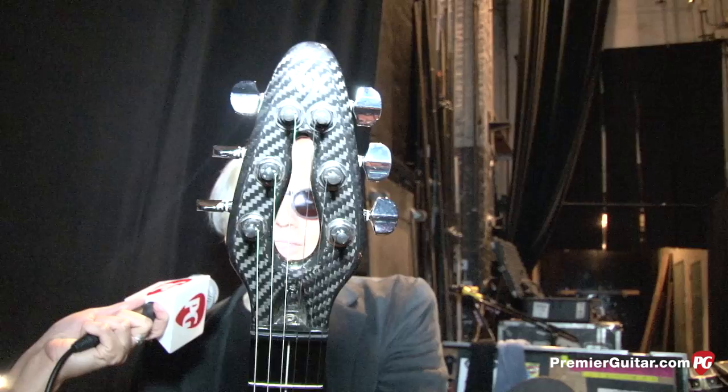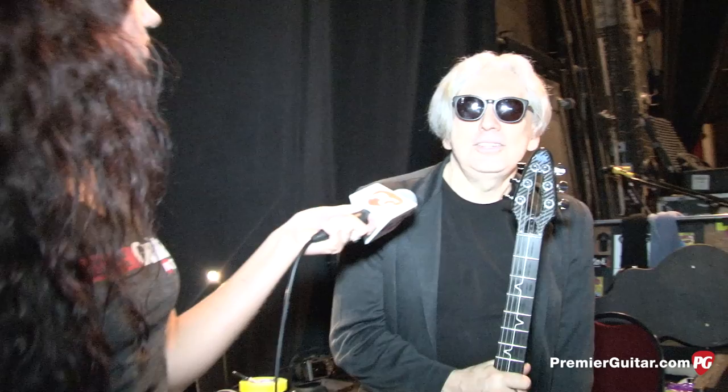What kind of pickups does it have? Just some kind of humbucker — I'm not even sure what they are. Maybe DiMarzios. Pretty cool inlay. This is a long-scale one; they have short-scale ones too. Is this your number one? Yeah, I don't really change guitars. I don't break strings.